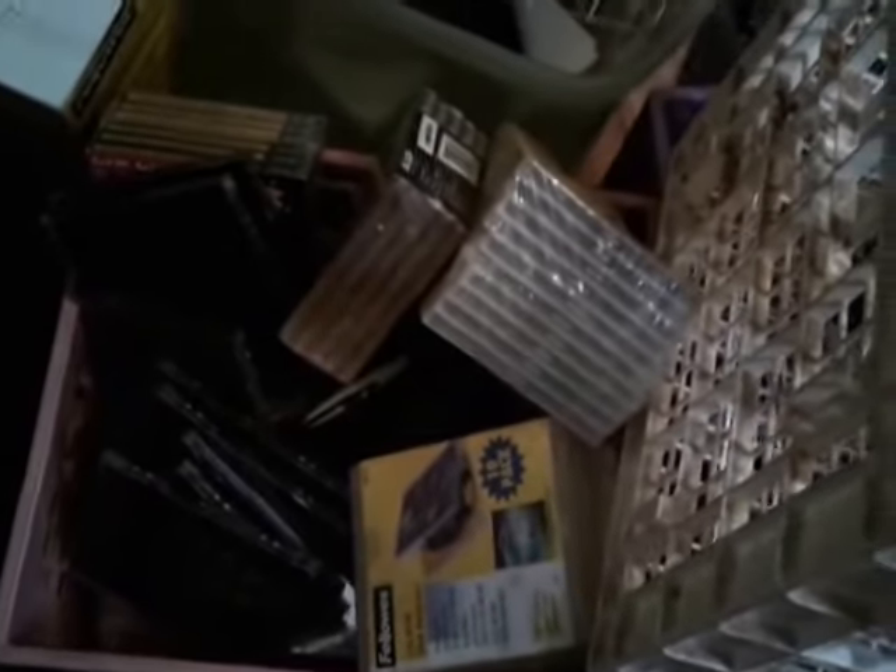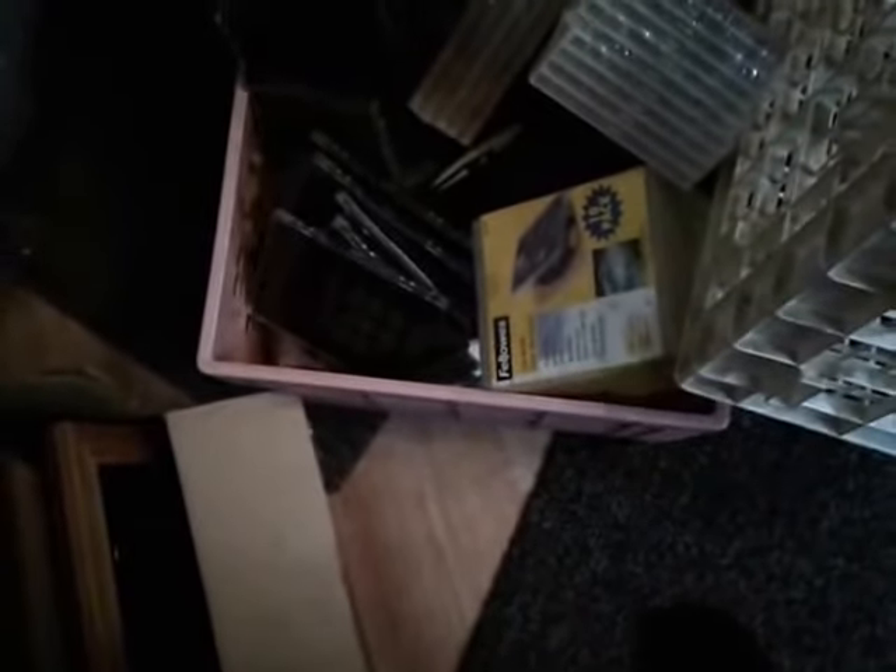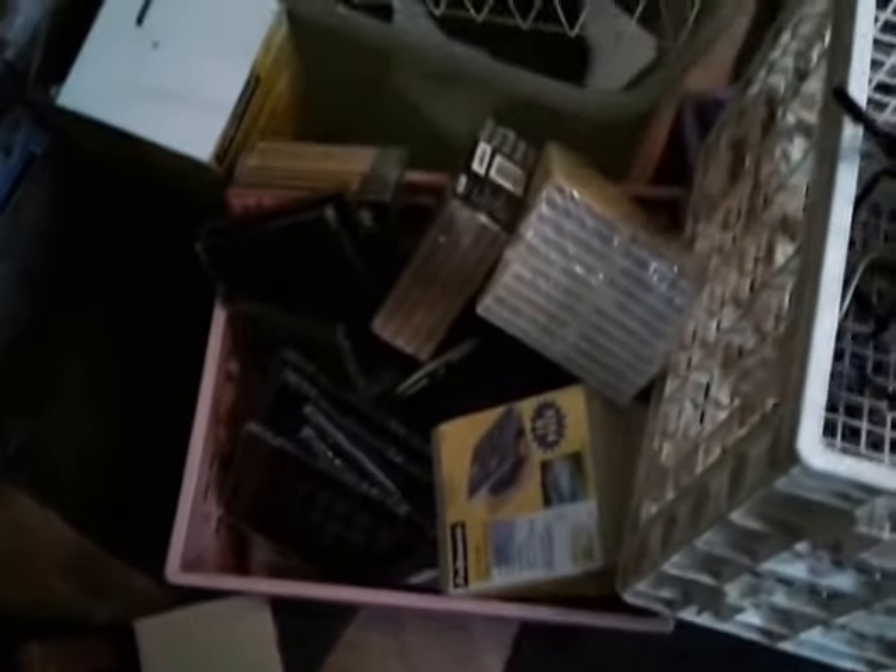That is a lot of blank CDs with cases. The DVDs were more what I was going for. I use CDs and DVDs to back up my photos and videos.